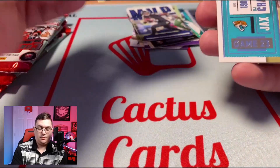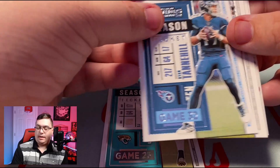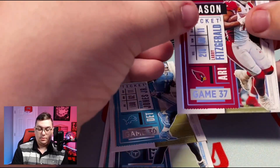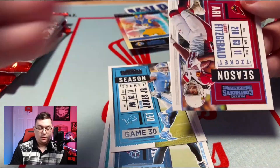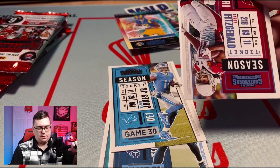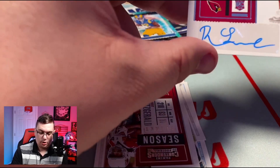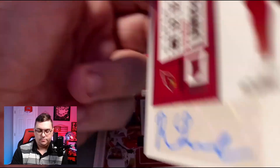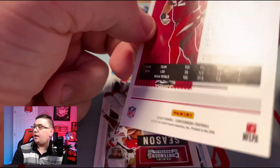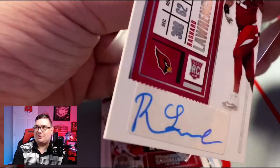We got an auto here — Van Jefferson Rookie of the Year, DJ Chark, Ryan Tannehill, Marvin Jones, soon-to-be-retired Larry Fitzgerald. And this auto is an Arizona Cardinals auto — hoping for Isaiah Simmons but we're going to get Rashard Lawrence. Rookie ticket auto out of LSU. When you think of LSU autos you think... Rashard Lawrence.